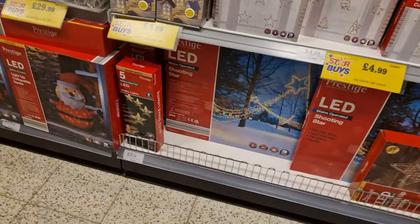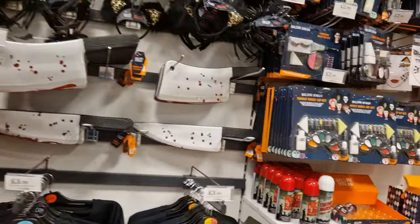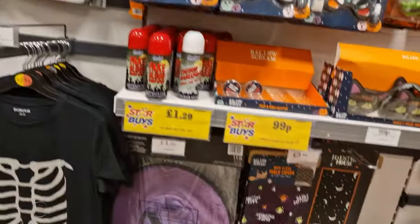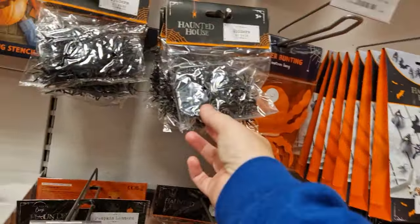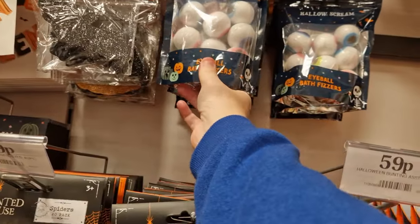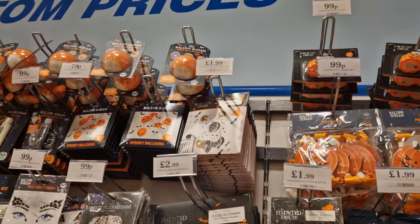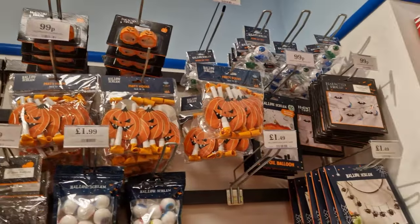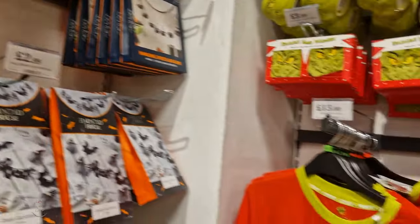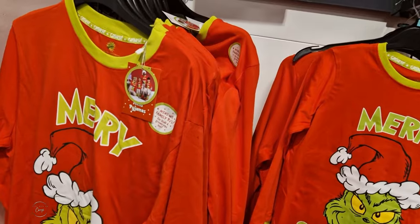You've got a little shooting star decoration there - not sure how much that one is. And over here you've still got all your Halloween make-ups. Over here there are some little spider things, some eyeball fizz things, some little party blowout things, some pumpkin shapes. A light-up bath bomb for 79p - that's different! Got some more tea lights, some eyeballs and that sort of thing.